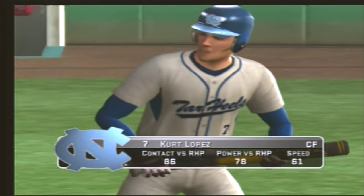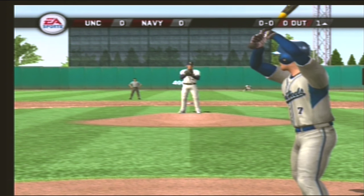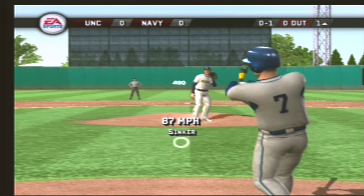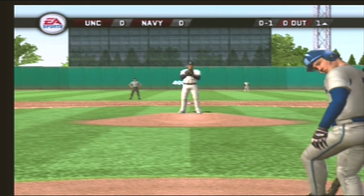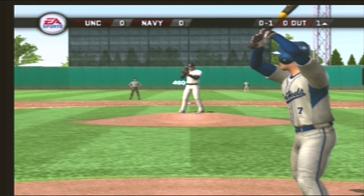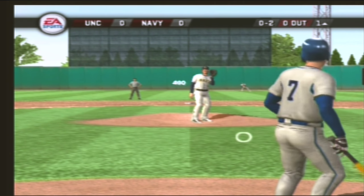The senior will start it off, and we're now underway. Straight one. The batter swings and misses, so we're underway. Here's a fastball, swing and a miss.